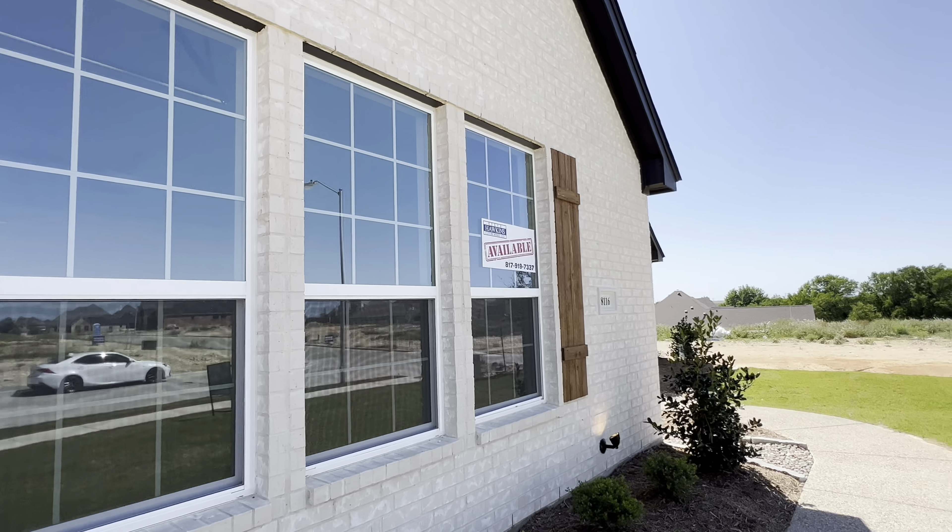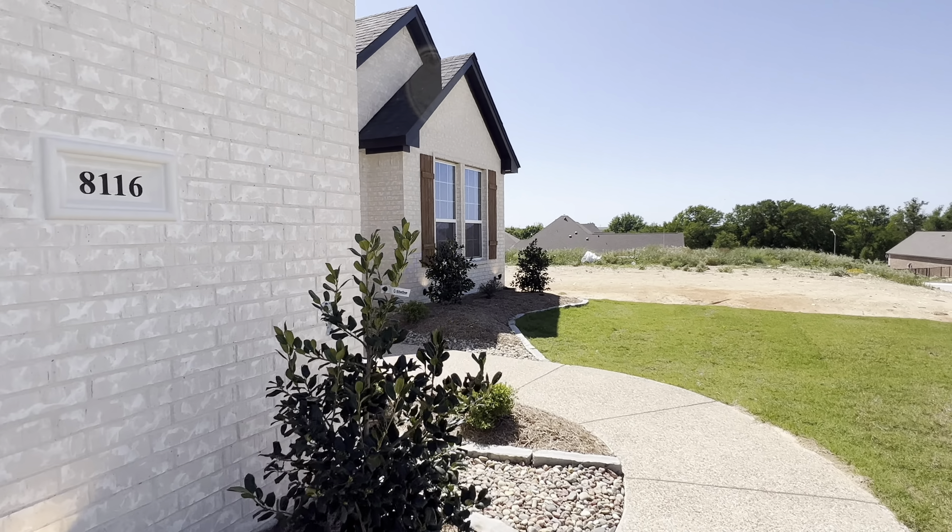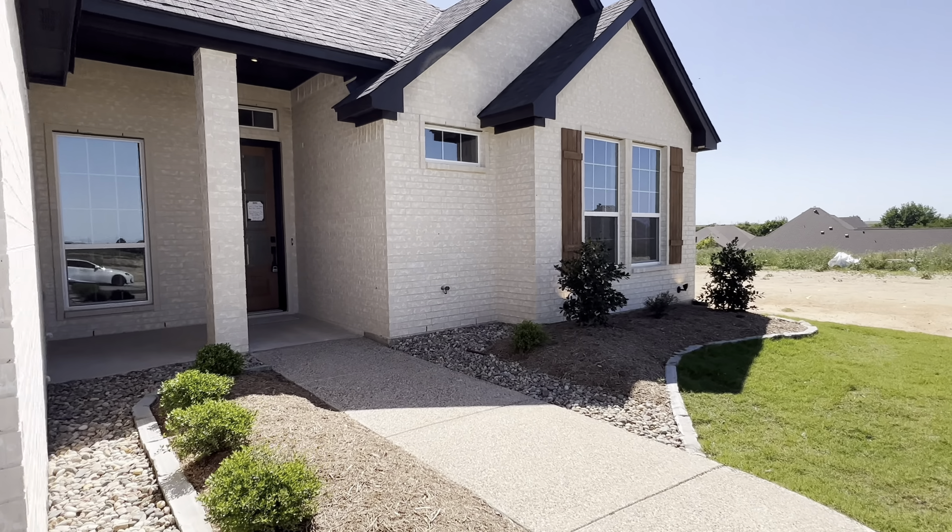This home has 2,412 square feet, four bedrooms, three baths, and a fireplace.